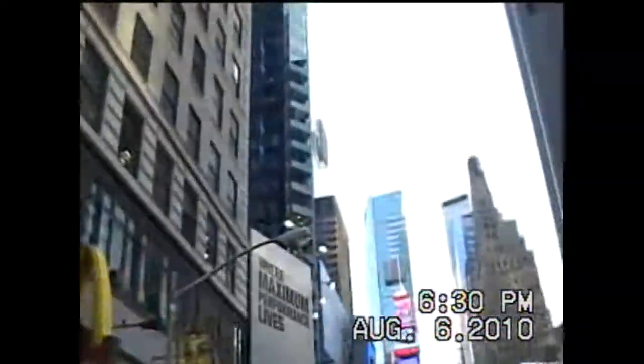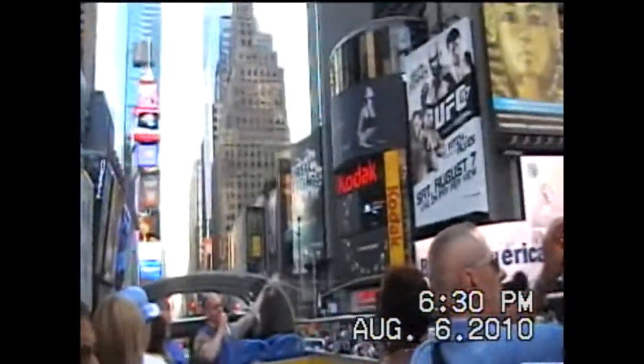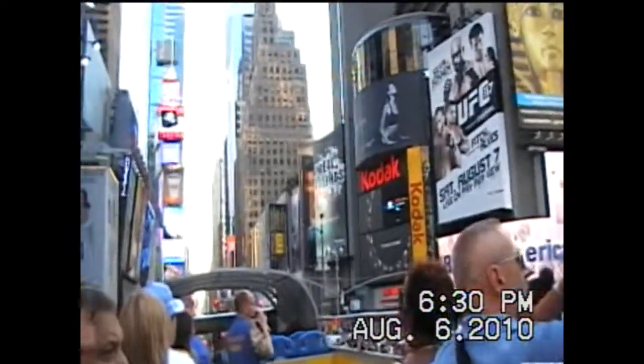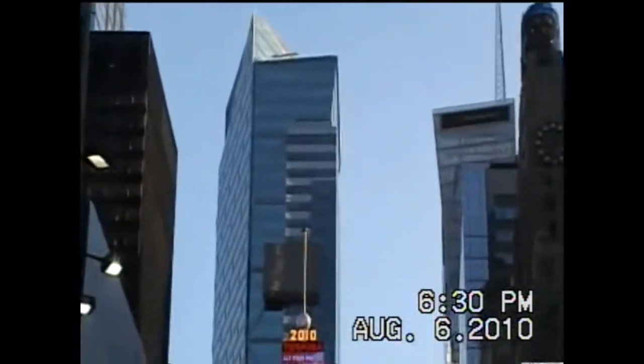Do not eat in Times Square — it's really ridiculously expensive. Walk over to 9th Avenue if you're in this area. Just walk over two avenue blocks. Between 48th and the theater district, there are a lot of great restaurants that are much more reasonably priced.